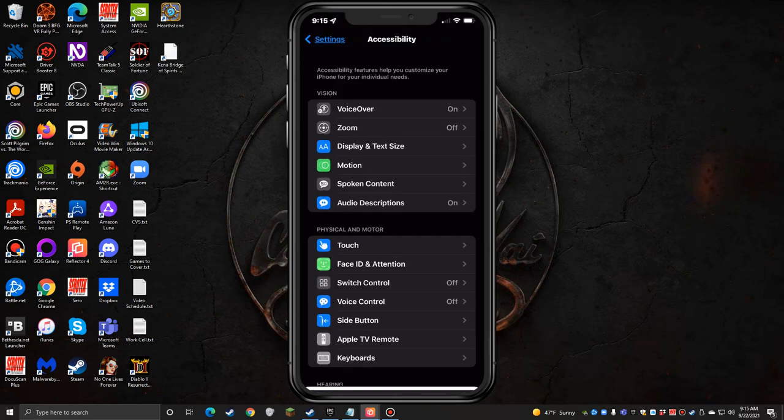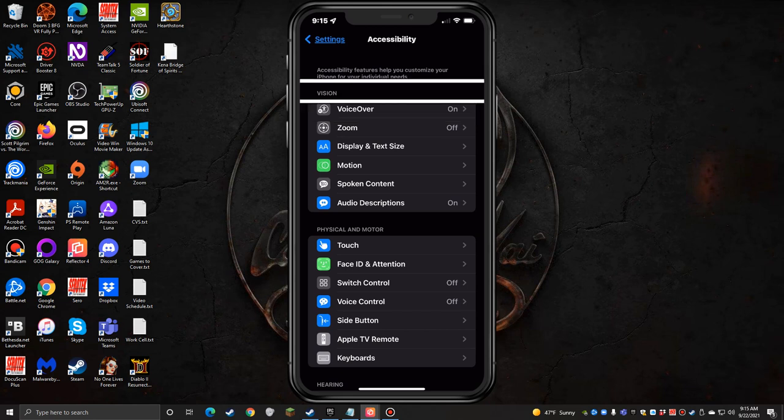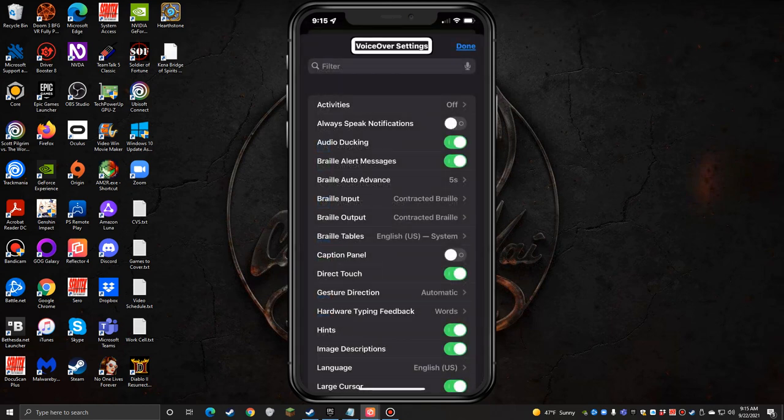Now let's go into VoiceOver. There are a couple of things to point out. The rotor can get a little cluttered when you've added many items. Well, now there's a new gesture in iOS 15: a two-finger quadruple tap brings up a VoiceOver Settings panel directly. You can search for a specific setting, and you'll see a comprehensive list of VoiceOver options — Activities, Always Speak Notifications, Audio Ducking, Braille Alert Messages, Braille Auto Advance, Braille Input and Output, Caption Panel, Direct Touch, Gesture Direction, Hardware Typing Feedback, Hints, Image Descriptions, Language, Large Cursor, and more.